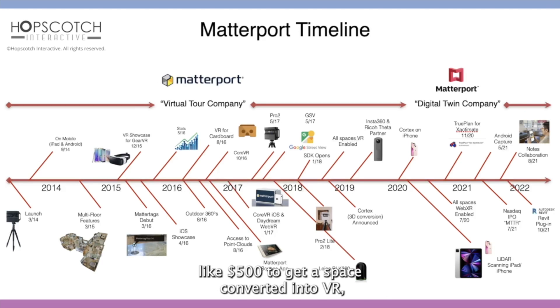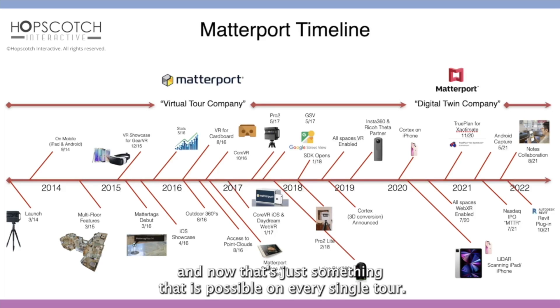In the past, we used to spend around $500 to get a space converted into VR, and now that's just something that is possible on every single tour.